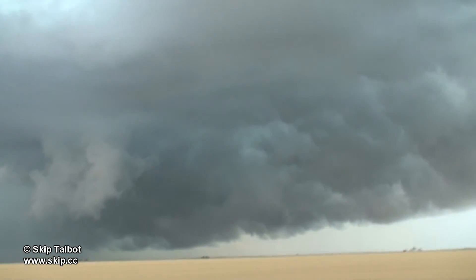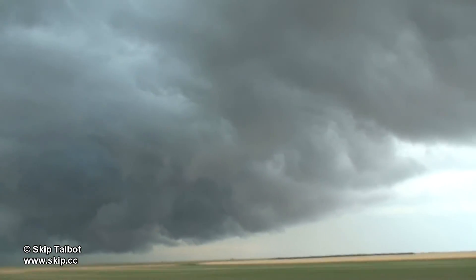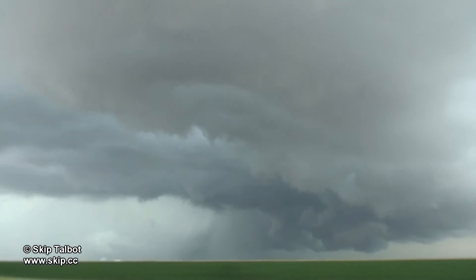I was pretty convinced that we weren't going to see a tornado at this point, so we decided to run east and get out ahead of the storm for some more shelf cloud shots before we headed into Perryton, Texas for some dinner.